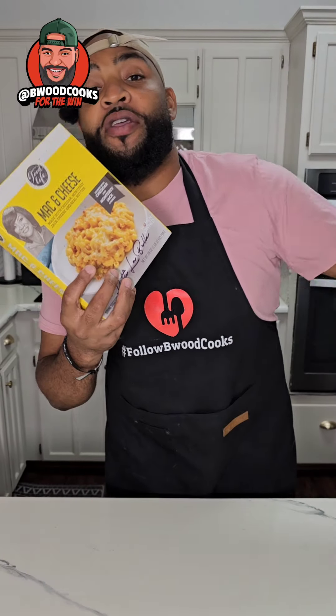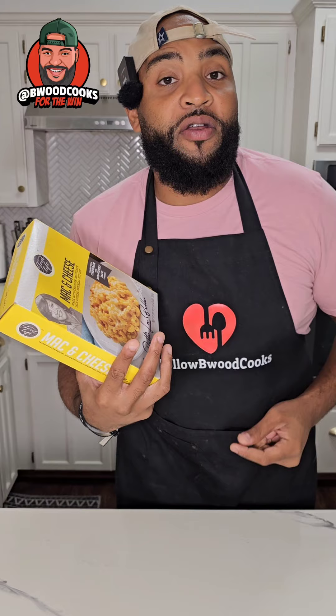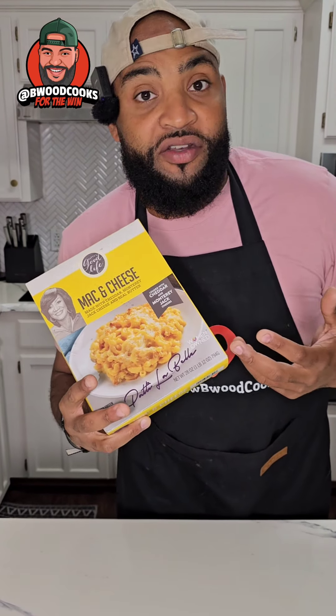I know I'm late to the show, but who cares? It ain't a review unless I reviewed it. We have Patti LaBelle's mac and cheese made with cheddar, Monterey Jack cheese, and real butter. I'm gonna put it in the grinder because I know the holidays are coming up and I don't want you going out there wasting your money if it's a real pass. So, Patti LaBelle's mac and cheese — you're going to the grinder.